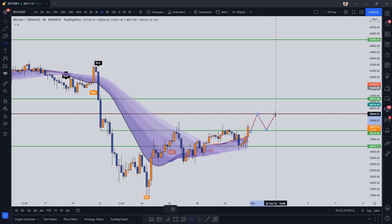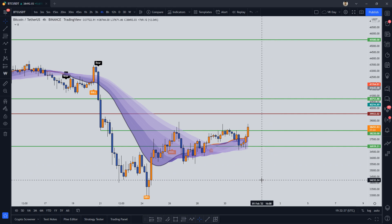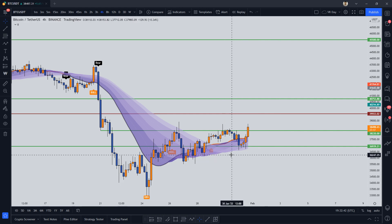If we hold this level and see some sort of bounce, the trend may have reversed completely. But I would not bet my life on it — I'm still expecting BTC to get rejected from 39,500, come down, make a double bottom structure, and that's when we'll decide what we are trading.